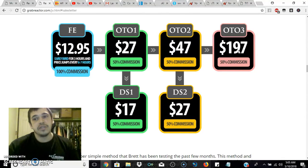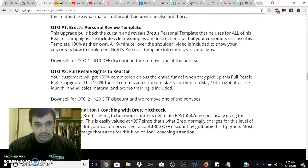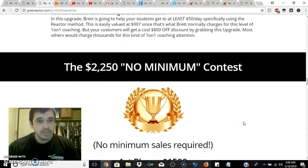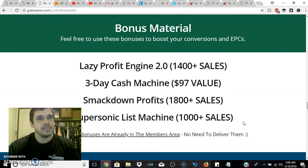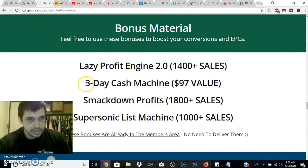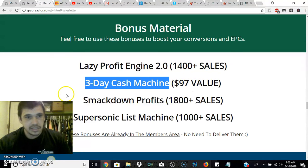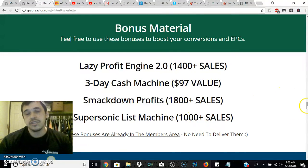I'm all about the newest methods of marketing and whatever it takes to up your game. Here are some of the bonuses that are going to come with your purchase of Reactor if you decide to go ahead and purchase it. You're going to get four additional materials: something called Lazy Profit Engine 2.0, something called Three Day Cash Machine — listed as a $97 value — Smackdown Profits, and Supersonic List Machine, all included with your purchase of Reactor.